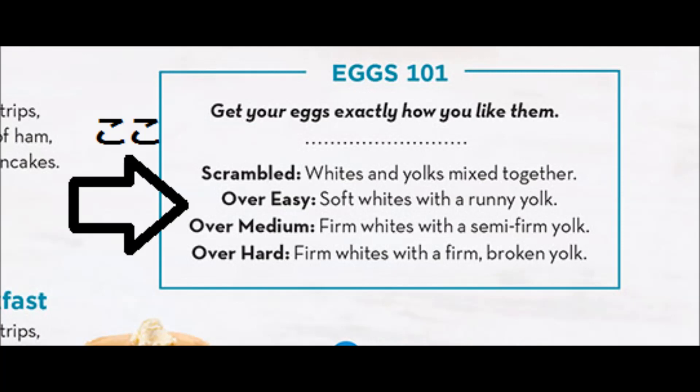Over hard はひっくり返してしっかり火を通します。'Firm whites with a firm broken yolk' ということで、固い白身と固くて壊れた黄身。壊れた黄身というのは、柔らかくてきれいなプリンとしたツルツルの状態が壊されて潰れているイメージです。次回海外旅行に行くときはぜひ卵料理をあえて選んで、この表現を使うことに挑戦してみてください。